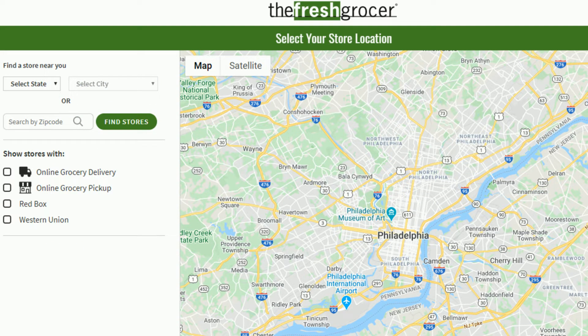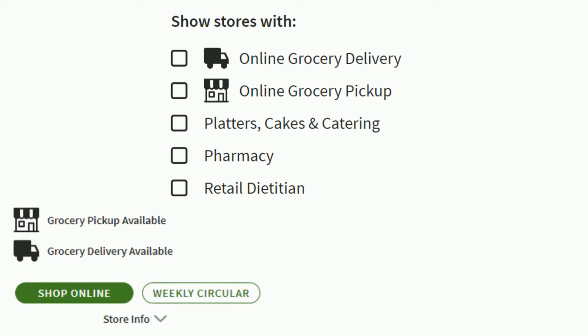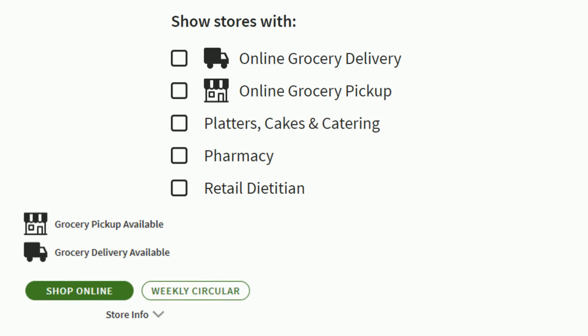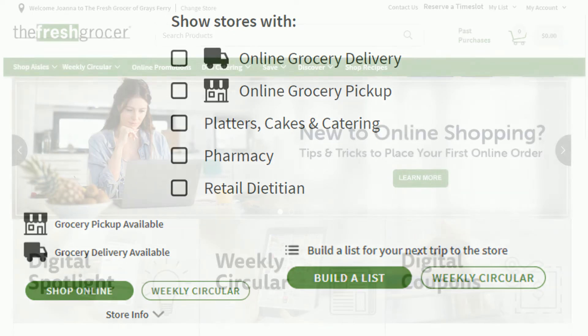To create a shopping list or start a Shop Right from Home order, you have to select a store first. You can find the store by entering the state and city or by entering your zip code. You can filter through stores by choosing one of the options under Show Stores With. Stores that offer online ordering will have a Shop Online button, while stores that do not will have a Build a List button. You can also view the Weekly Circular or place a catering order by selecting either option underneath the store of your choice.